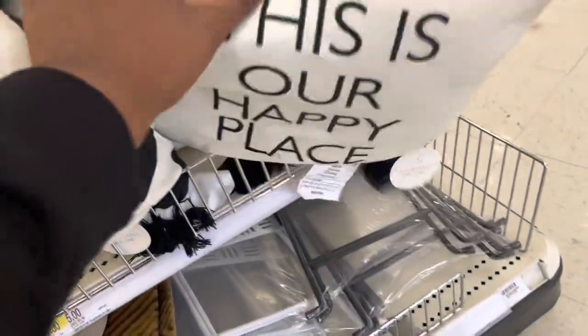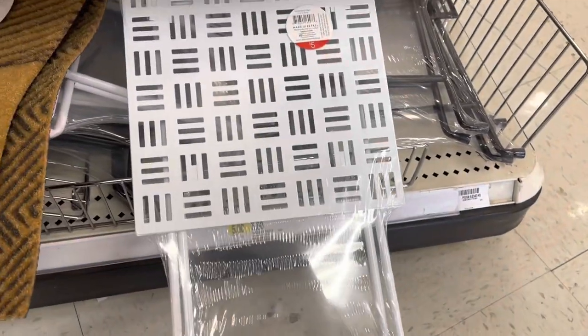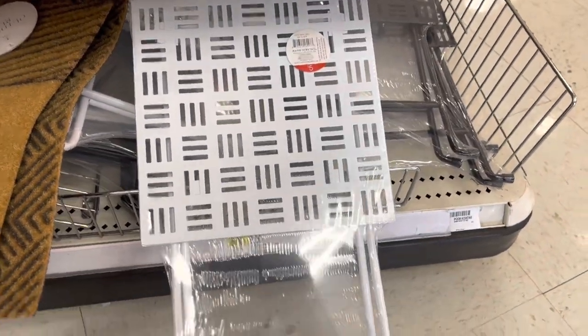I like these little tables. We were here before, but I'll show them again. The metal tables — these are $5. They have them in white and black.